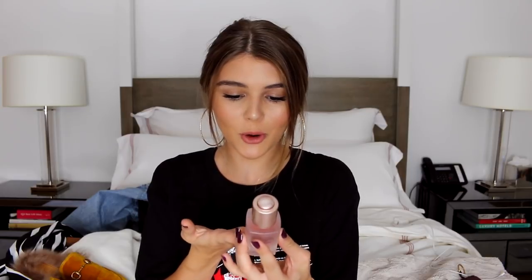I actually have a coupon code for Loving Tan — I believe it's just Olivia. I'll put it right here on the screen. If you purchase a mousse and use the code, I think you can get a free mitt. It doesn't benefit me at all, it's just to help you guys since I love this brand and it's all I use.